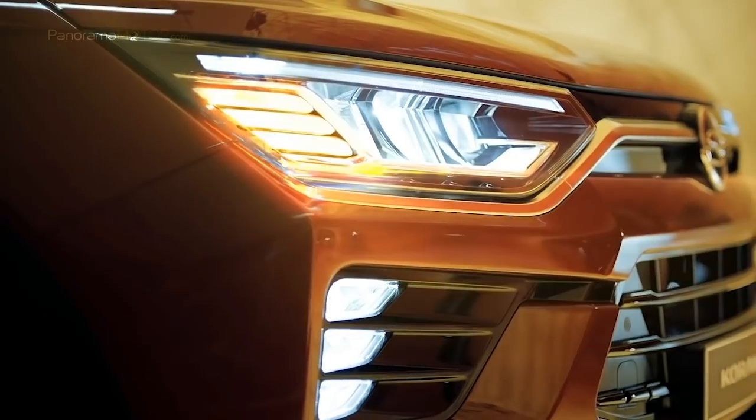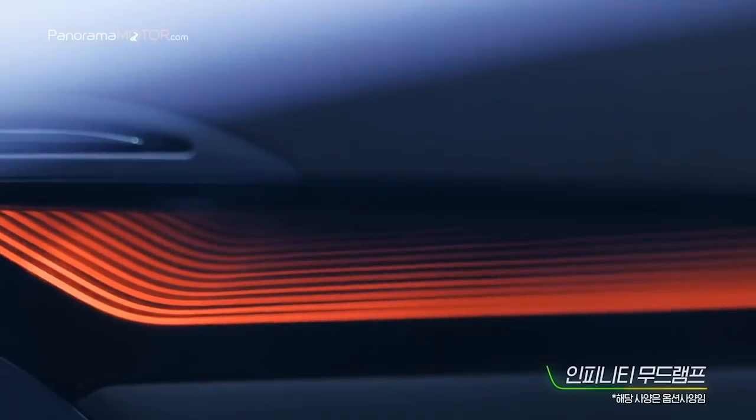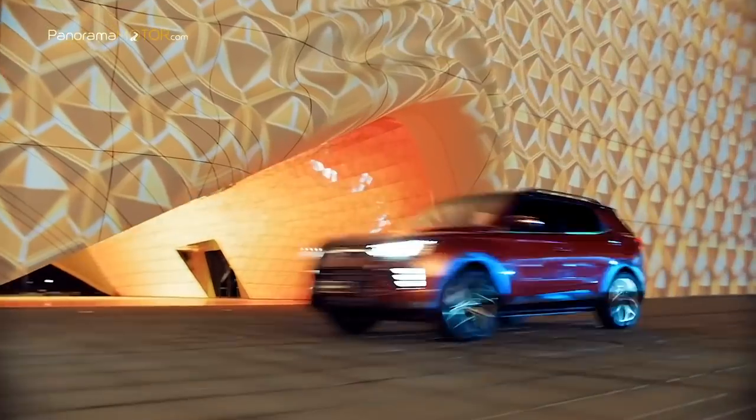Fabricado en Corea, el nuevo SsangYong Korando 2019 llegará al mercado europeo a mediados de año con una garantía de 7 años o 240.000 kilómetros.